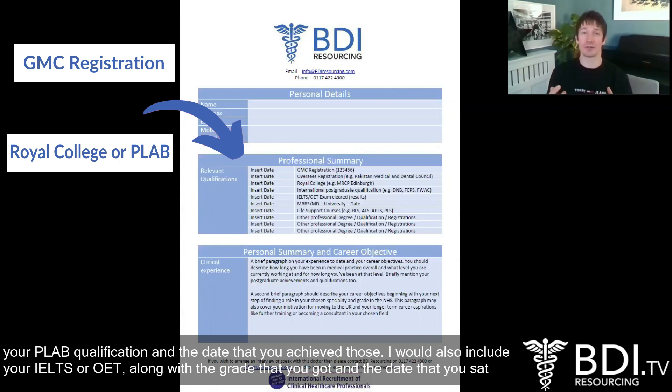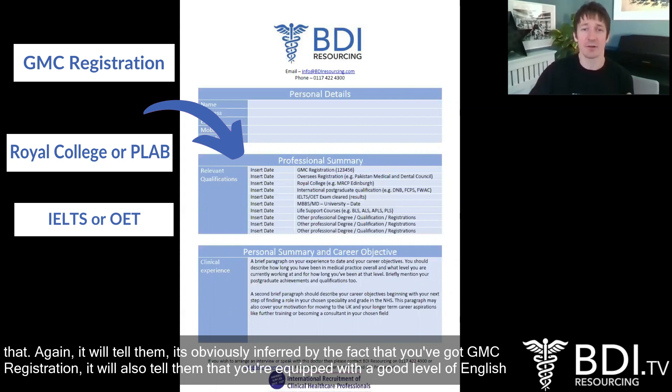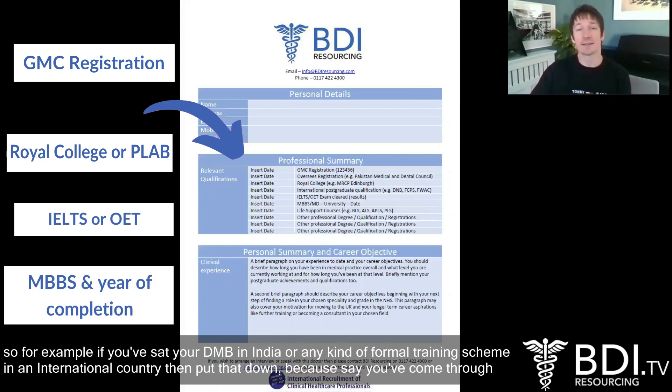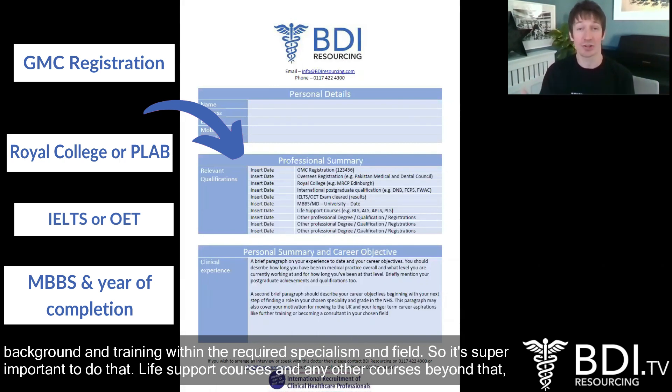I would also include your IELTS or OET along with the grade that you got and the date that you sat that, because it will tell them that you are equipped to have a good level of English when you move over to the NHS. Beyond that, do put down your international degrees and postgraduate qualifications. So for example if you've sat your DMB in India or any kind of formal training scheme in an international country, put that down — because if you've come through the PLAB route but you've got a recognised postgraduate qualification in your home country, that's going to tell the employer that you have a good level of background and training within the required specialism. So super important to do that.